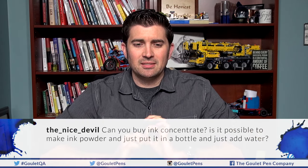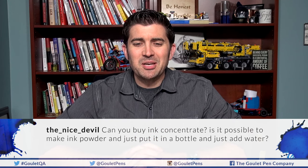This question is from Nice Devil on YouTube: Can you buy ink concentrate? Is it possible to make ink powder, just put it in a bottle and add water — like powdered milk? Ink powder — not really. Ink itself is a liquid; dye and water are the main components. Technically, dye is in powder form before it becomes a liquid, so you could have a dye powder and put it into liquid, but that's not really fountain pen ink. There are also surfactants, stabilizers, biocides, and other things that go into fountain pen ink — otherwise you're essentially just making food coloring.